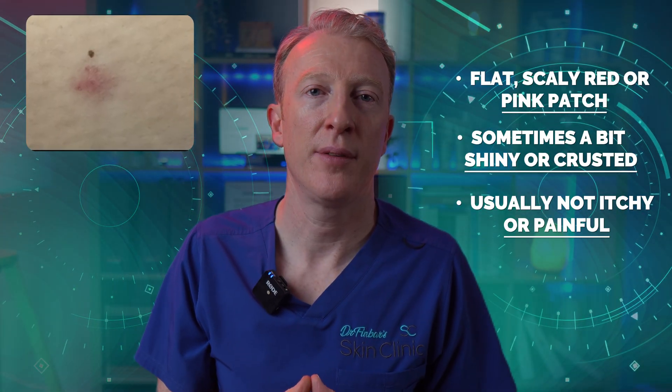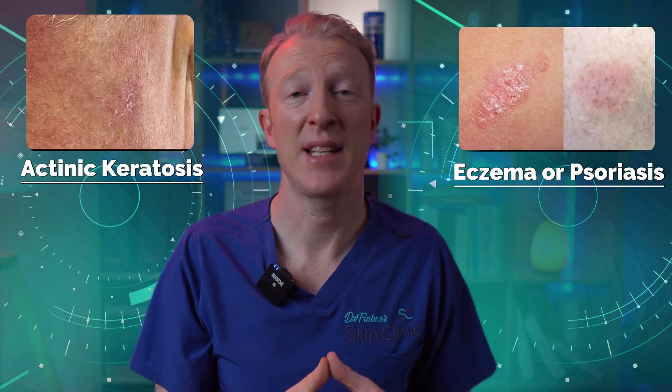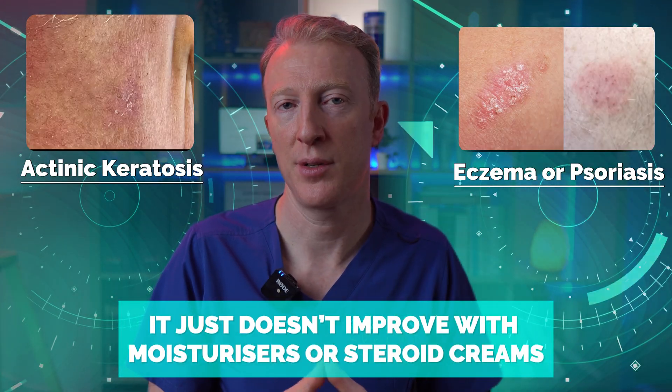They're usually not itchy or painful, and superficial BCC is often mistaken for eczema, psoriasis, or even actinic keratosis. But unlike those conditions, it just doesn't improve with typical treatments like moisturizers or steroid creams.